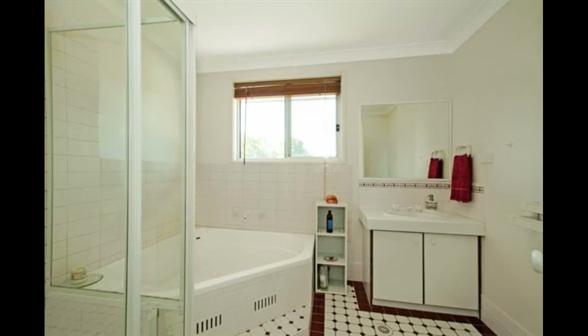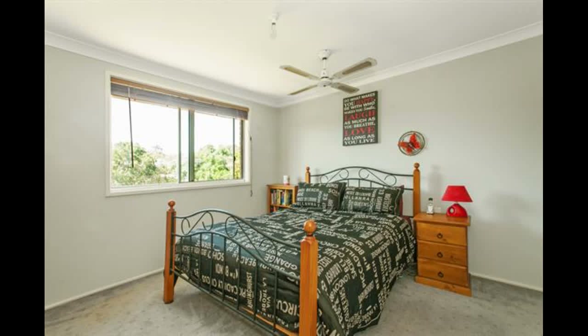Enjoy the master suite with walk-in robe and ensuite, with the additional bedrooms featuring built-in wardrobes.